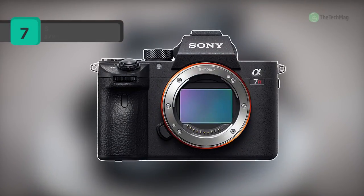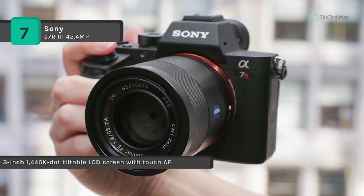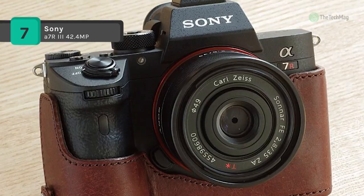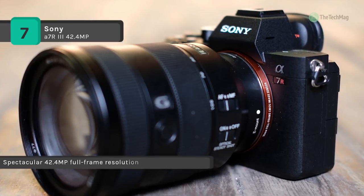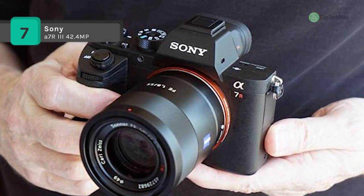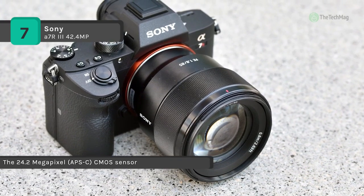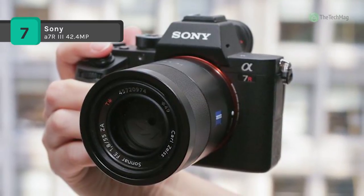Proving that speed, resolution, and video abilities can all coexist, the Alpha A7R III mirrorless digital camera from Sony is a high-performance camera described by not only its resolution but by its multimedia versatility. Built around a full-frame 42.4 MP Exmor R BSI CMOS sensor and Bionz X image processor, the A7R III offers 10 frames per second continuous shooting, along with enhanced autofocus performance for faster, more reliable subject tracking and extensive frame coverage. The fast hybrid AF system employs 399 phase detection points and 425 contrast detection areas for quicker focus acquisition in a variety of lighting conditions.